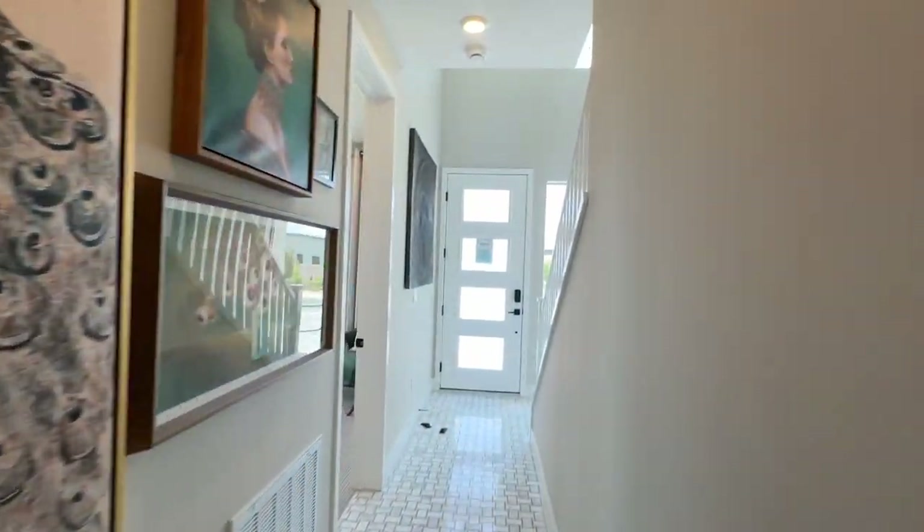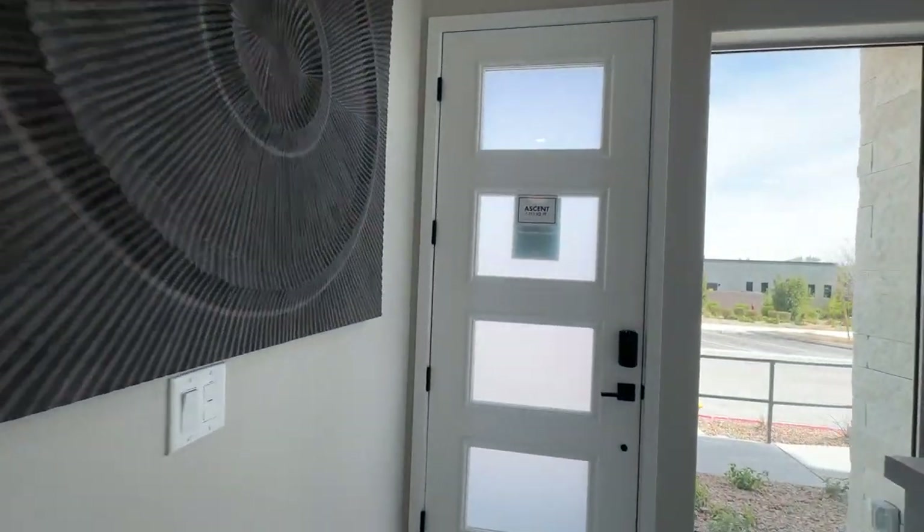This is a two-story home and there are no elevators.